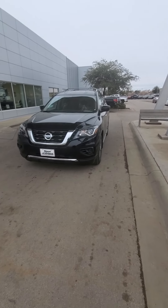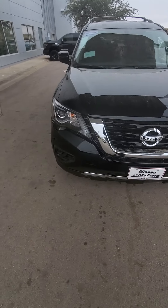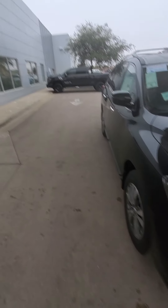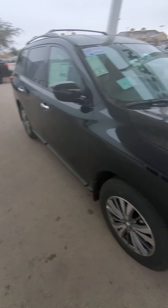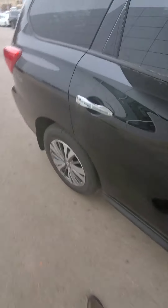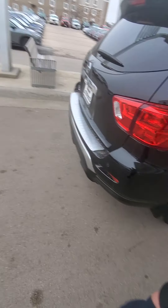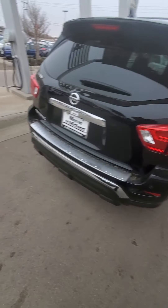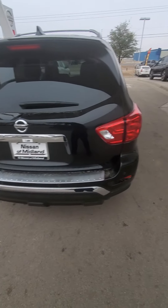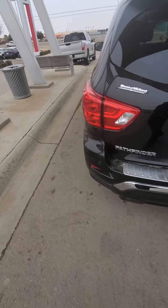Also, if you want a third-row SUV, we've got the Nissan Pathfinder with its 3.5-liter V6, on the same frame as the Nissan Frontier. This SUV will easily pull 6,000 pounds — pretty much the weight of most boats — and some small trailers for ATVs and whatnot.